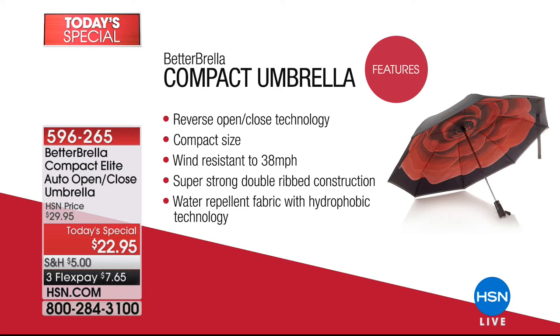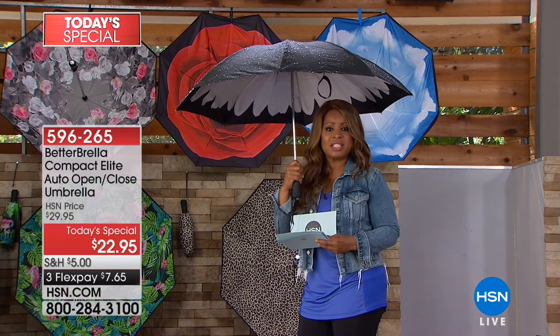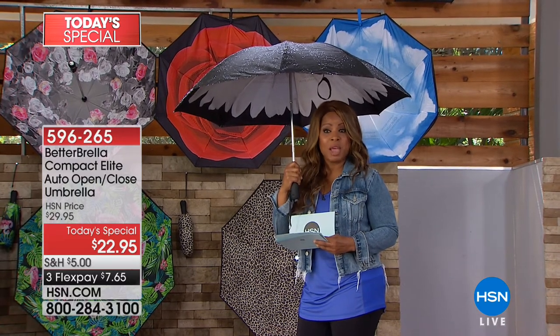It still has that compact size, but compact size doesn't mean less coverage — the canopy allows you and another person to stay completely dry. When we say compact, we only mean the handle. This umbrella is wind resistant to 38 miles per hour, super strong and durable with rib construction and that new hydrophobic technology. We've kept the same great value at $22.95, available on FlexPay.